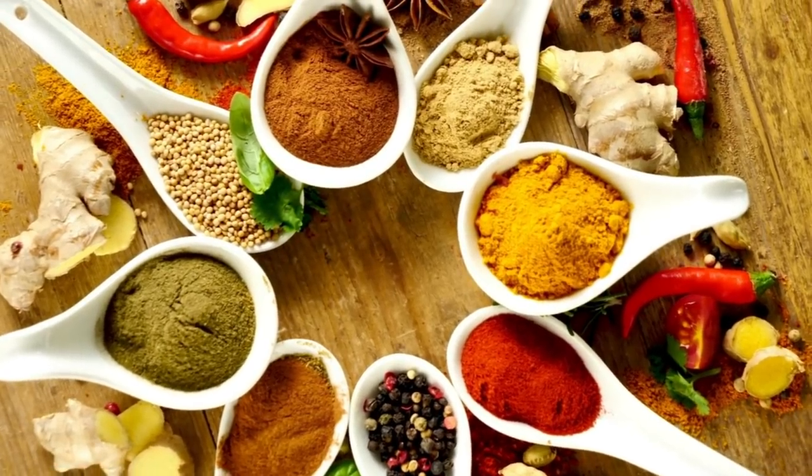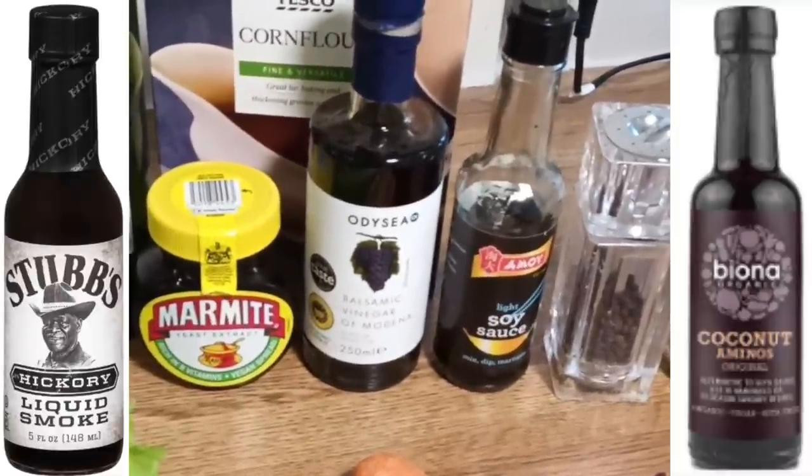Tip number six is to get used to using lots of herbs and spices. If you're eating whole food plant based, you really want to ramp up that flavour. Use liquid seasonings like liquid smoke, coconut aminos, marmite, vegemite, mushroom seasoning, and soy sauce. My son also adds chocolate to meals to balance out all the flavours alongside the savoury umami. Lots of herbs, flavours, and seasonings will really ramp up the depth of flavour.